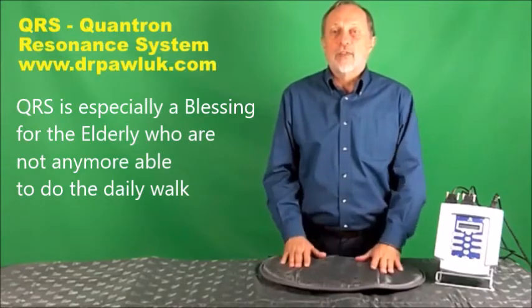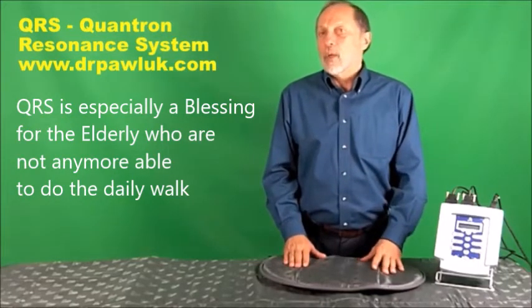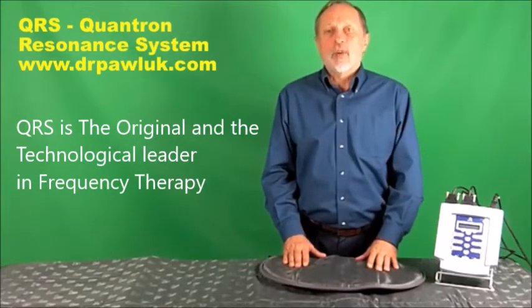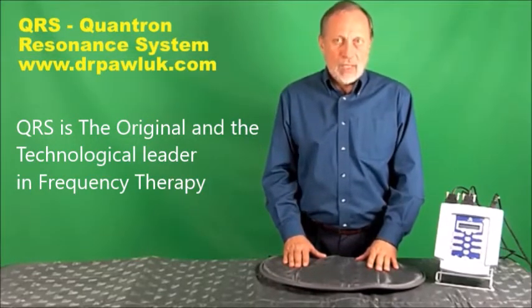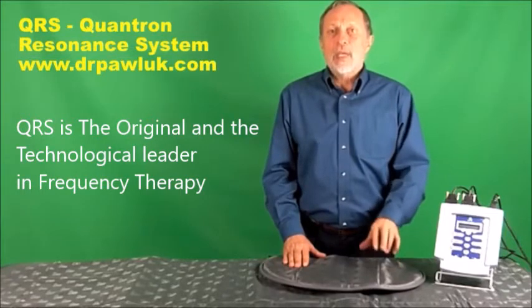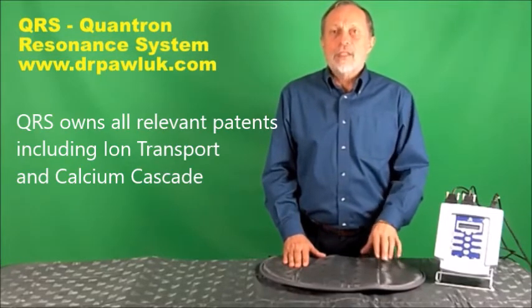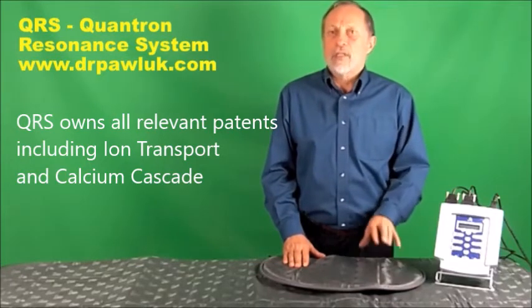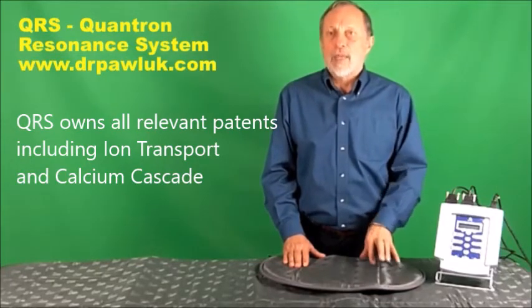The QRS is one of the original PEMF systems and the first to provide evidence of ion transport as a primary PEMF action. This is necessary to produce cell energy. Increasing cell energy is a fundamental basis for healing.